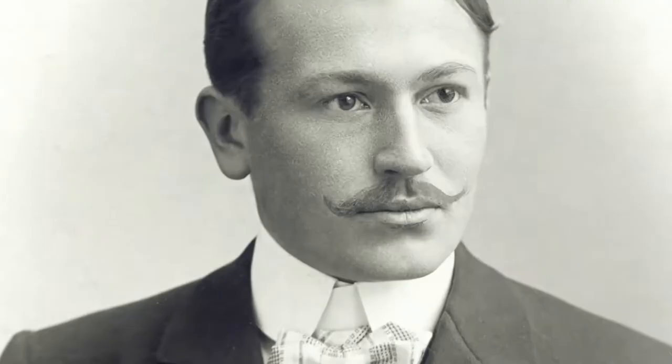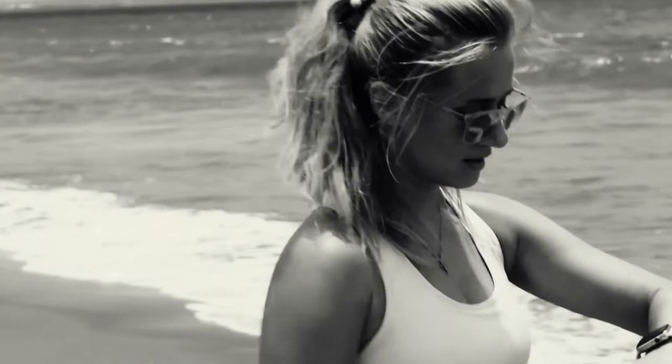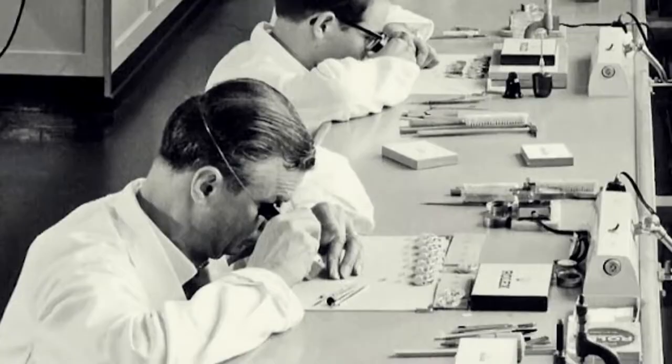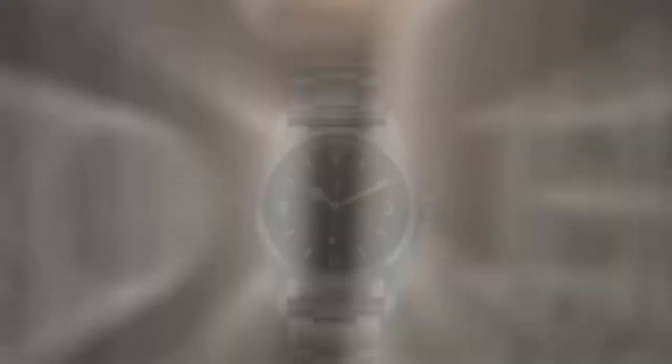Rolex began when Hans Wilsdorf set up a watch distribution company in London. Wristwatches were still inaccurate, but Wilsdorf had the dream of building a watch that was not only precise but also elegant. He used small movements made by a watch company in Bienne, Switzerland. He chose the name Rolex because it was short, suited the timepiece, and was easy to pronounce in any language. The company focused on the quality of its movements and its pursuit of chronometric precision. The Rolex wristwatch was the first of its kind to receive the Swiss precision certificate by the official watch evaluation center in 1914.